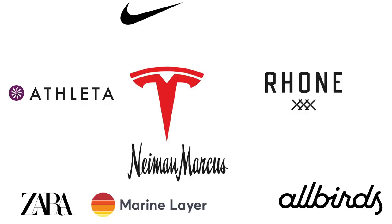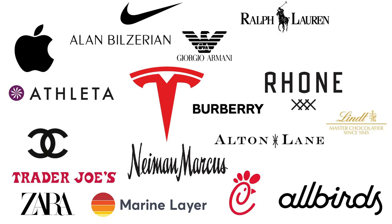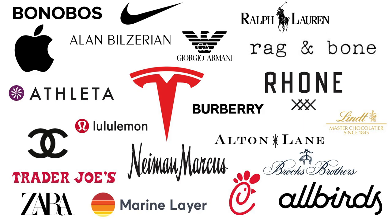When you live in Back Bay, you're close to high-end stores and fancy restaurants on Newberry Street and Boylston Street. Probably all of your shopping needs will be just steps away.